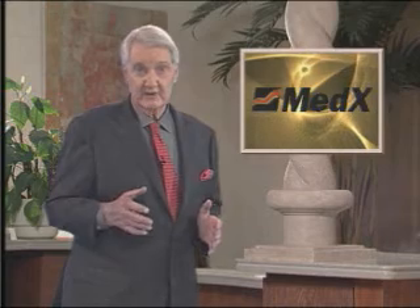Since MedX was founded in 1988, doctors have been amazed at the positive effects of proper muscle strengthening on a range of ailments, including lower back pain. MedX creates machines that safely and effectively pinpoint trouble areas, measure the effects of gradual exercise, and help repair the damage. MedX continues to lead the way in rehabilitation medicine with its breakthrough technologies.